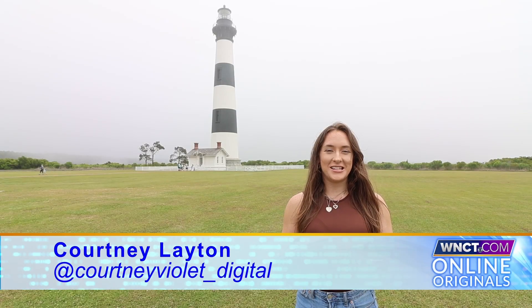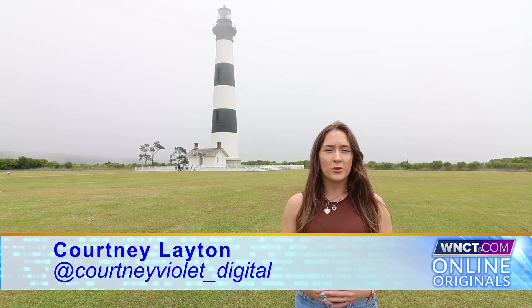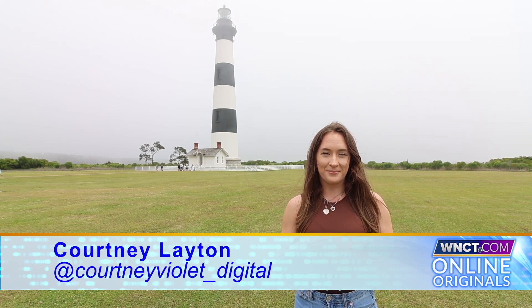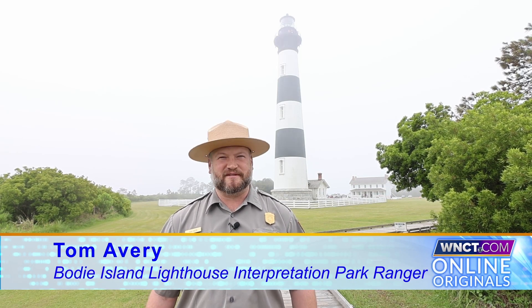The Bodie Island Lighthouse in Nags Head has a lot to offer with its rich history and wildlife right by its boardwalk. All of this attracts over 2 million tourists per year. We spoke with park ranger Tom Avery about his job and learned some fun facts about the area. My name is Thomas Avery and I am the supervisory park ranger for interpretation at the Bodie Island District of Cape Hatteras National Seashore.